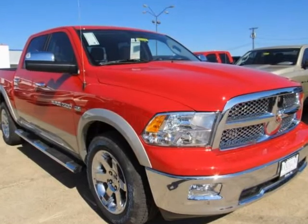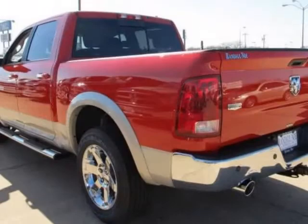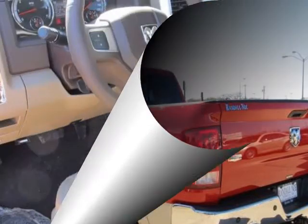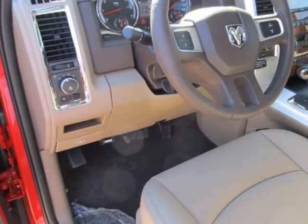We think you will love this new 2011 Ram 1500 4WD Crew Cab 140.5 inches Laramie. It comes fully equipped with ABS, 4-wheel, air conditioning, MFM stereo, and many other features.